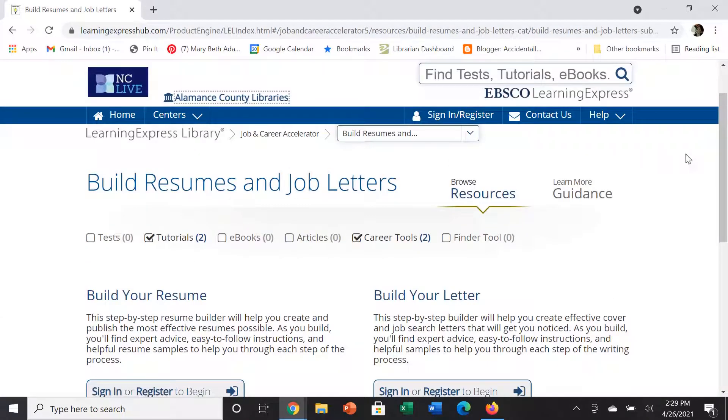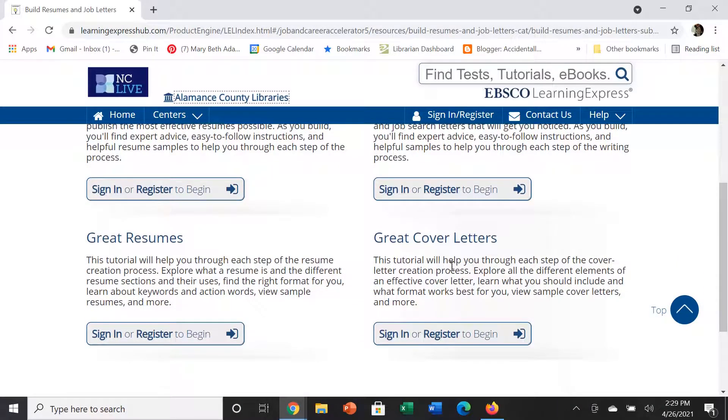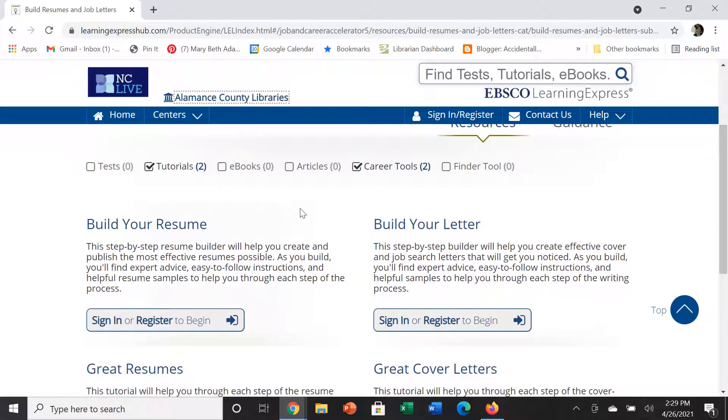The first link takes us to information about resumes and job letters. The bottom two are tutorials that will walk you through creating a resume and a cover letter, and the top two actually allow you to build a resume and a cover letter.